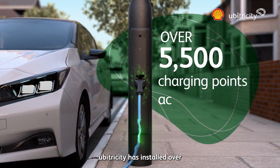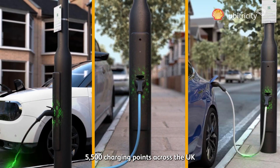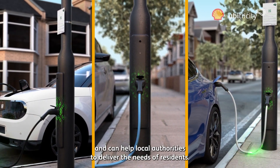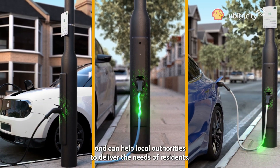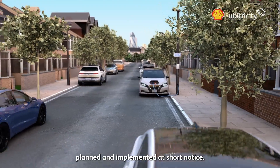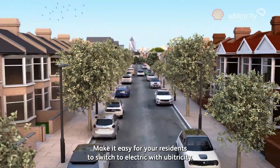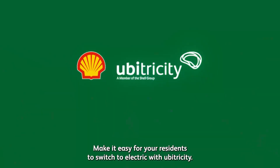UberTricity has installed over 5,500 charging points across the UK and can help local authorities to deliver the needs of residents. Our services are simple, scalable and can be planned and implemented at short notice. Make it easy for your residents to switch to electric with UberTricity.